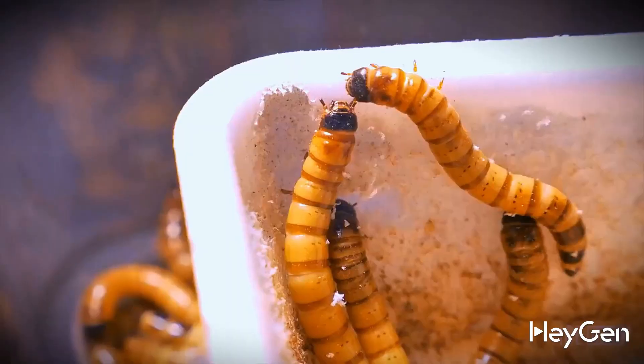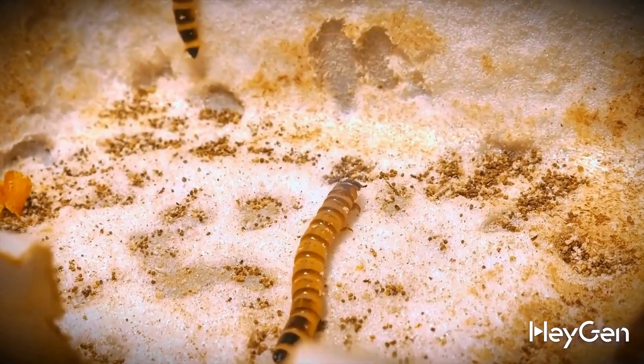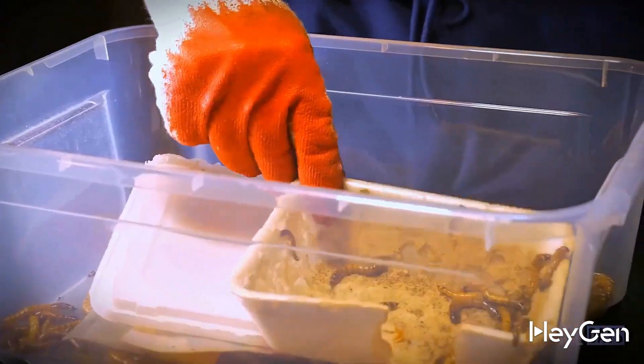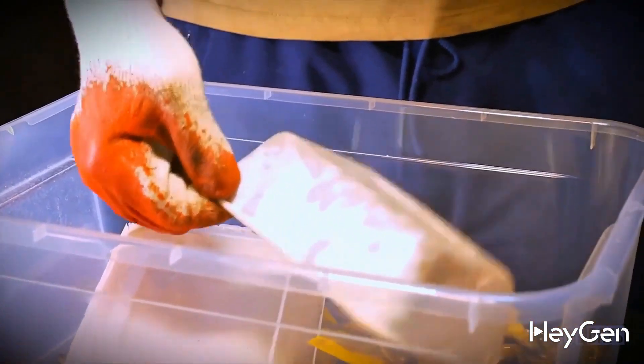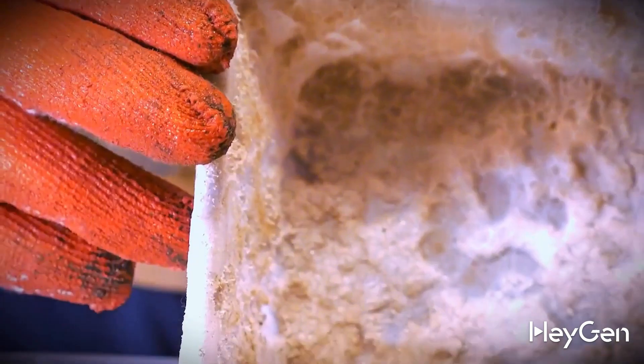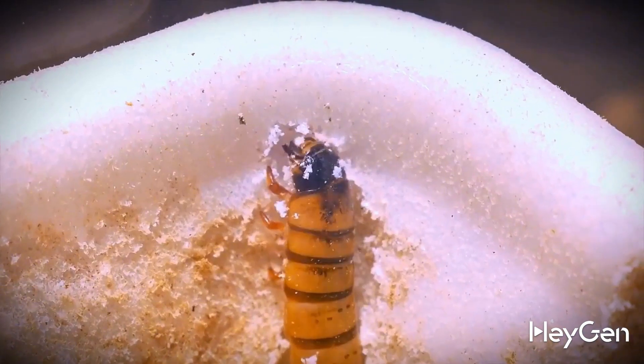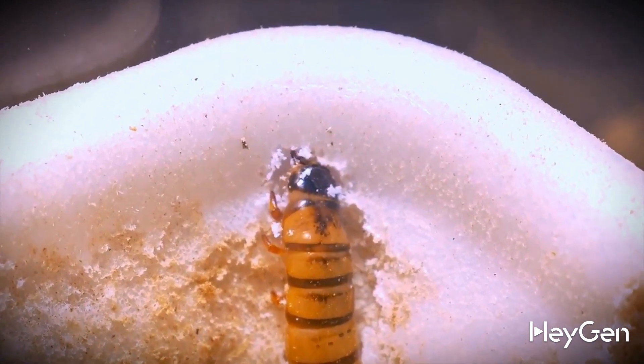We left it in the container and later saw the larvae had chewed a trench at the top. Days later, they gnawed the entire inner surface. And how surprised were we when we found out that the larvae had chewed through and made a couple of holes even in the plastic lid? It's quite thick and rigid.